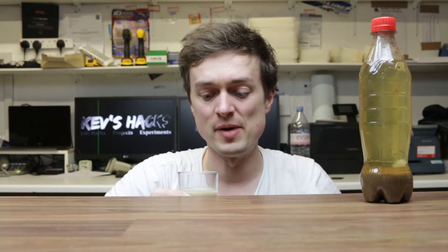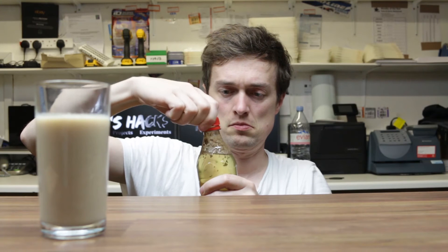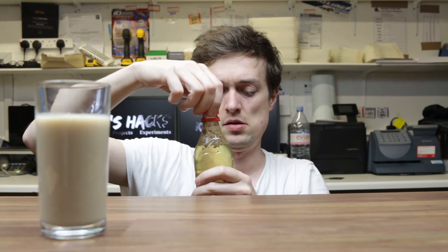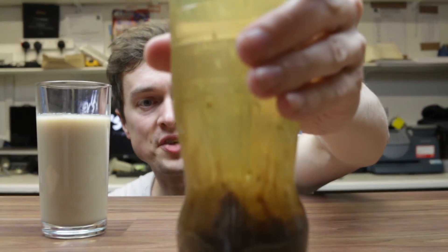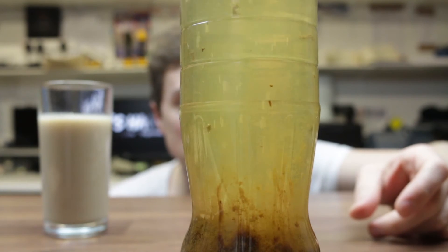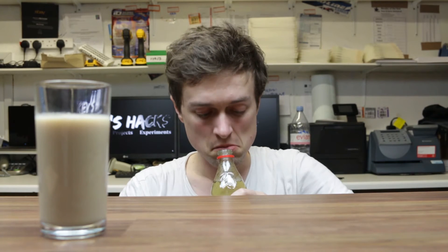It doesn't smell bad. I was taking the lid off and it's all bubbling again now. Don't know what that's all about. That one doesn't smell as much neither.